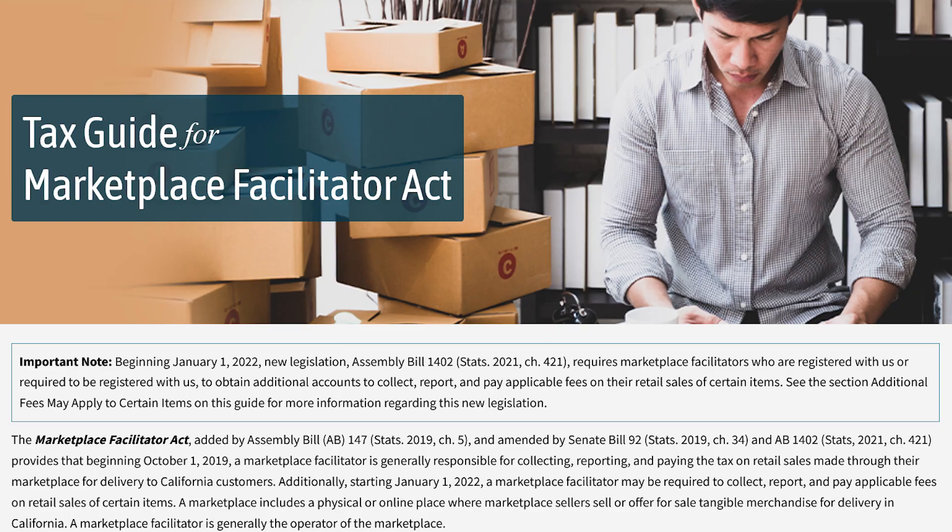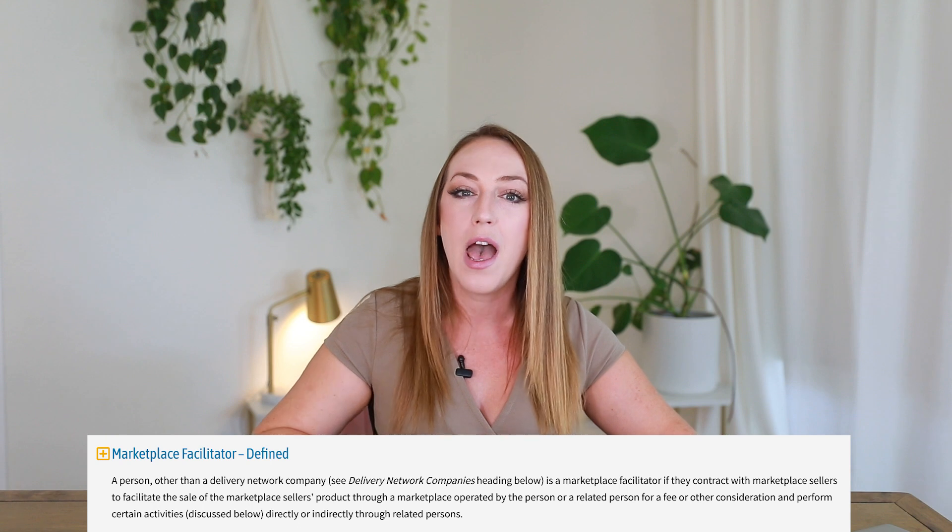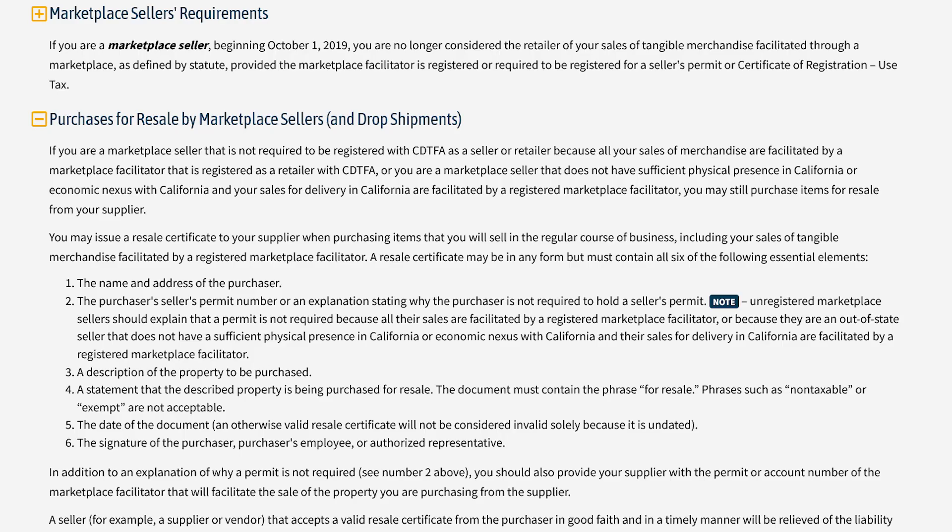An exception exists if you are conducting absolutely all of your sales using a marketplace facilitator. A marketplace facilitator is a third-party company that not only conducts and transacts all the sales for you, but specifically collects and remits the sales tax to the CDTFA instead of you. The Marketplace Facilitators Act states that if you conduct all your transactions through only a marketplace facilitator, you most likely don't need to obtain a seller's permit or file your own sales and use tax returns.